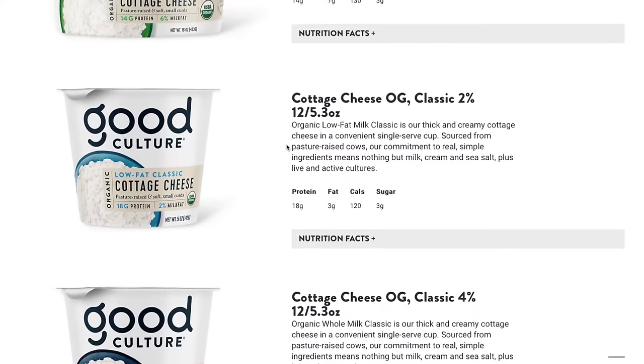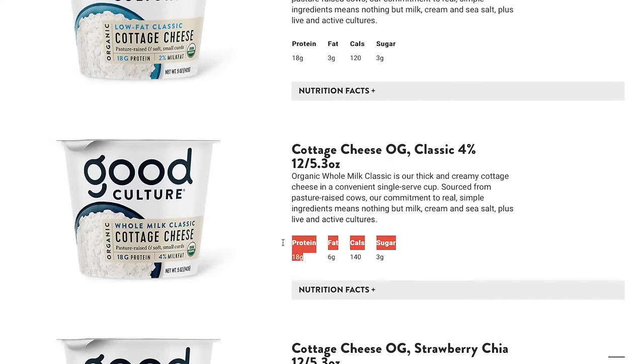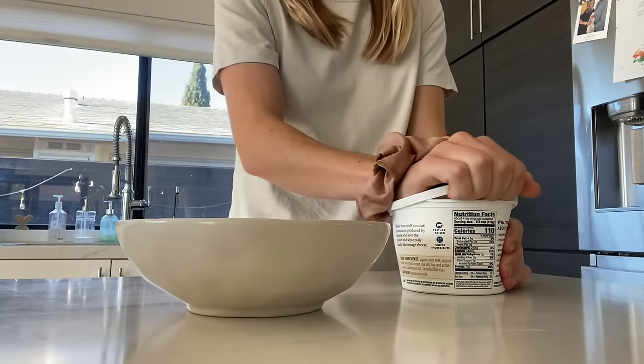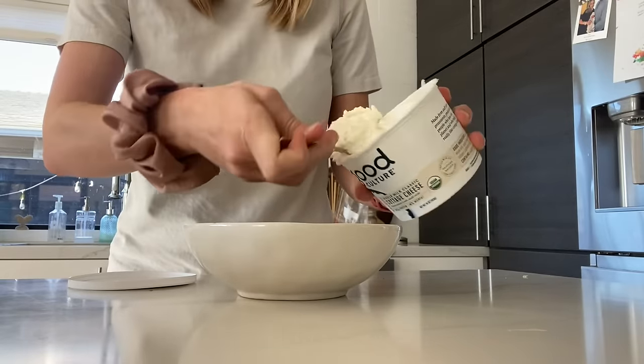A big thing to watch out for are those single-serve cups — you've seen them at the grocery store, they say single serving and have a little peel-back top. But usually these are only about three-quarter cup and therefore only have about 14 to 15 grams of protein. When buying cottage cheese, make sure you're getting the larger containers so you can scoop out the amount you need to hit those 30 grams.